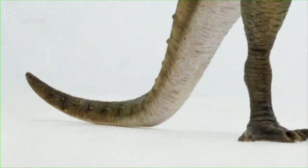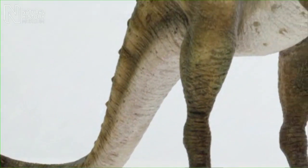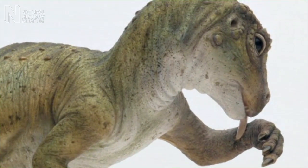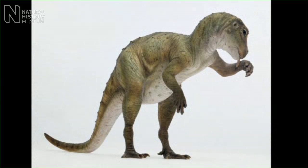Adult heterodontosaurs were about a metre in length, and they weighed about one to two kilos — about the same as a couple of bags of sugar. So they were similar in size to turkeys.